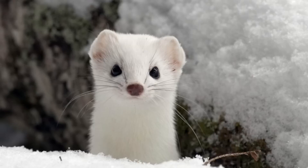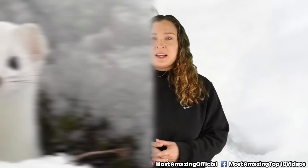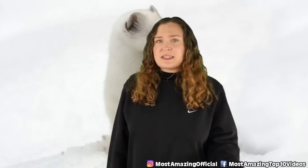In our number 8 spot today we have the stoat. Also referred to as a short-tailed weasel or ermine, these guys are actually quite a widespread creature. They have quite a controversial history, especially when it comes to the 19th century — at that time they were introduced into New Zealand in an attempt to control the rabbit populations.